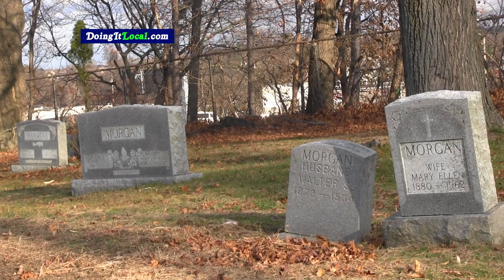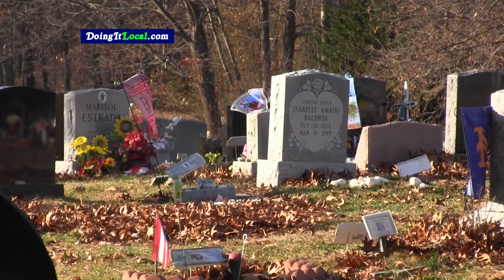We were finding grave sites from some soldiers that were close to 100 years — and in some cases over 100 years old — mixed in with new burial plots from 2011 and 2012 on.